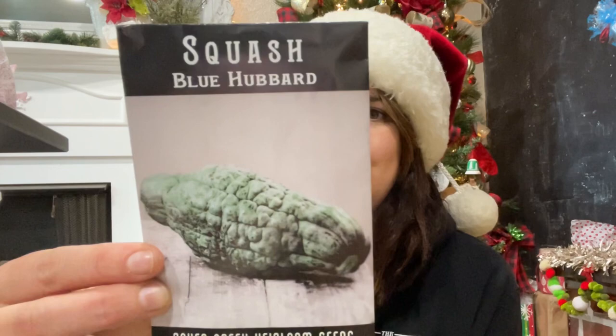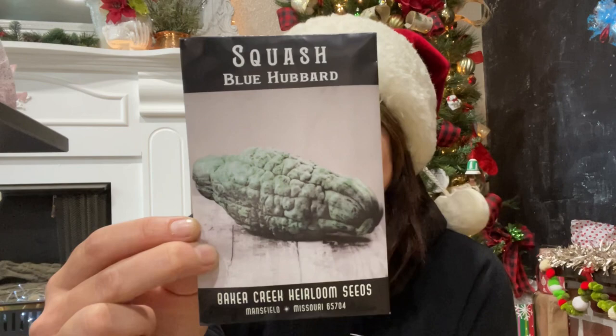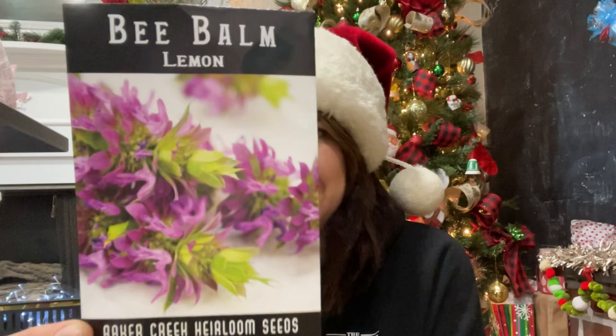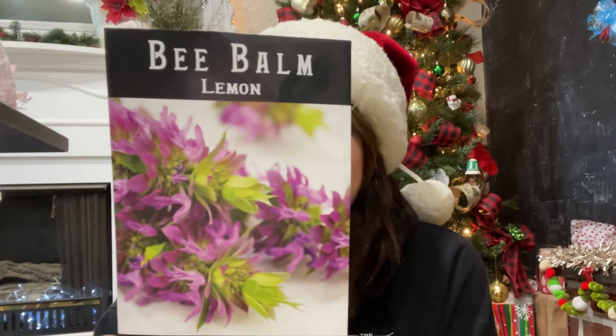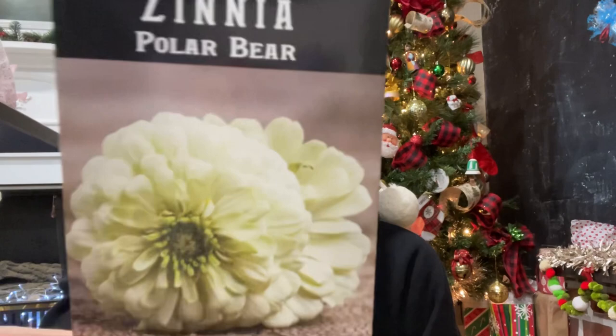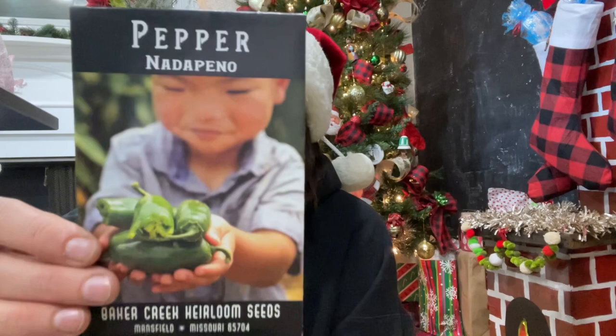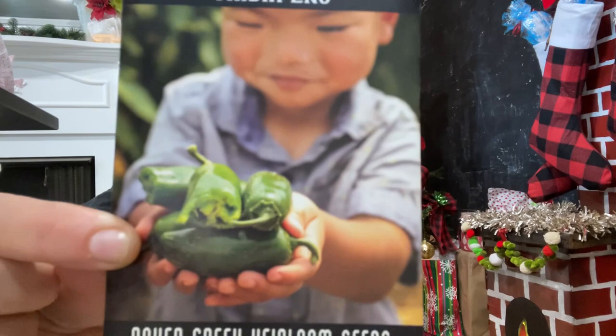The Blue Hubbard squash — that thing is weird, but great for baking, pies, and soups. Then bee balm — a lemon-flavored herb/flower with striking, beautiful, and tasty blooms. Another packet of white zinnias — white flowers are really versatile and easy to add into bouquets. I have a bunch of zinnia seeds and wanted some different varieties; the white ones work in lots of different arrangements. And a No-Peño pepper — kind of like a jalapeño but heatless, so a not-spicy pepper.